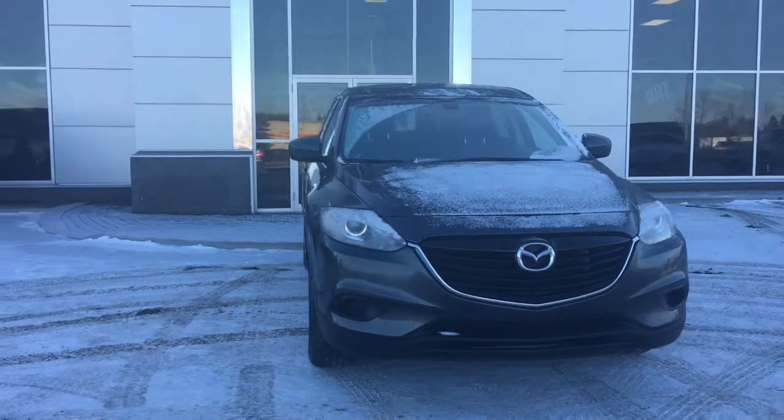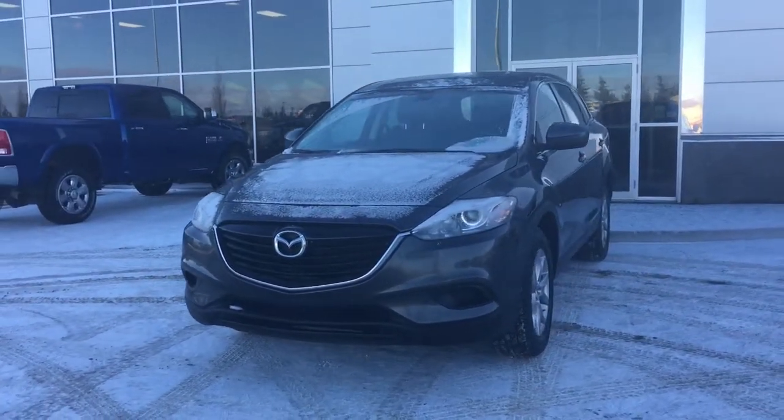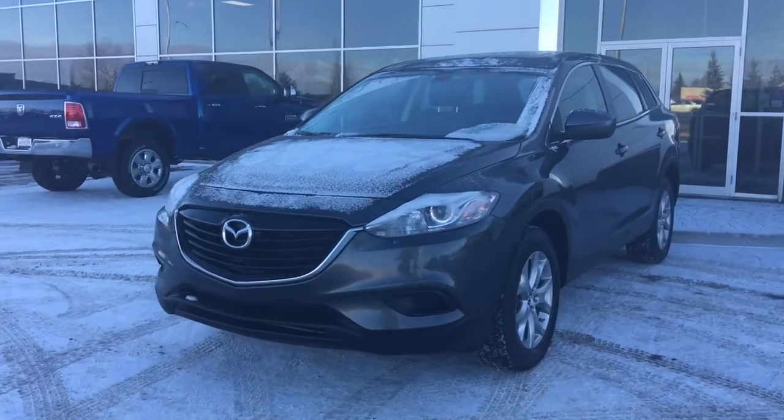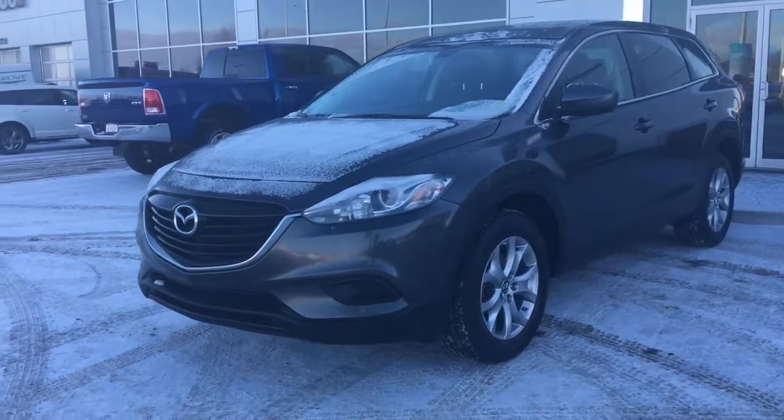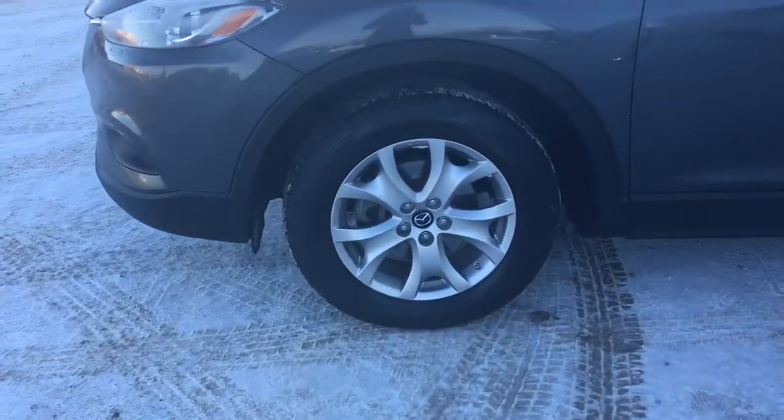Under the hood, she's a 3.7 litre engine pushing 274 horsepower. In the front we have your headlights, daytime running lights, and signal lights. Lots of tread left in these tyres — they are GT Radials mounted on factory chrome 18-inch rims.